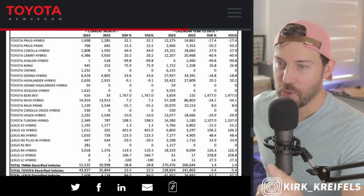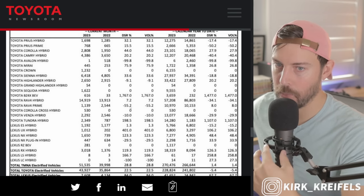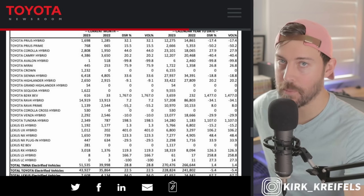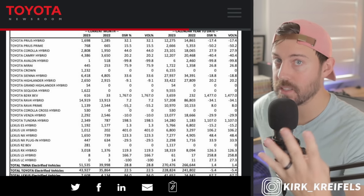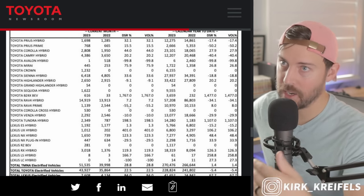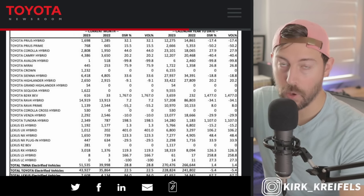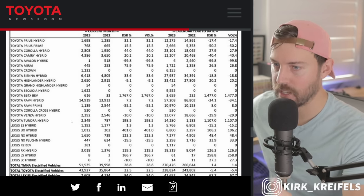Maybe the tide is turning for Toyota hybrid and battery electric availability, and things will really turn in 2025 in terms of hybrid, battery electric, and plug-in hybrid availability. As that plant comes online in North Carolina, they'll have four assembly lines for hybrid batteries including plug-in hybrids, and two assembly lines for battery electric vehicles coming out of the Kentucky plant. The BZ4X could potentially be made there for domestic production to get the EV tax credit instead of importing from Japan. Also, the three-row crossover BEV from Toyota will be made there.